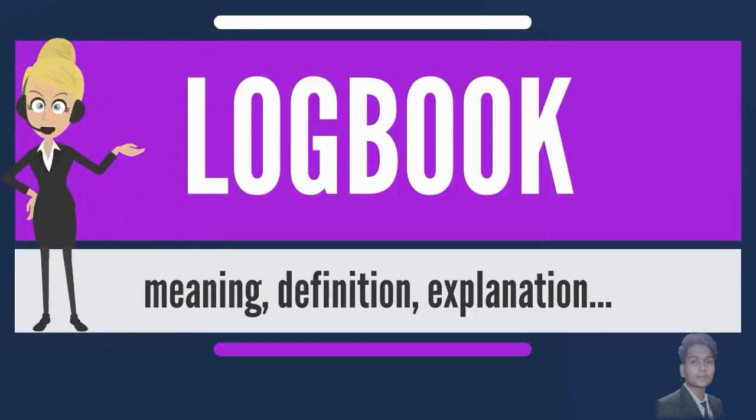A logbook, a ship's log, or simply log is a record of important events in the management, operation, and navigation of a ship. It is essential to traditional navigation and must be filled in at least daily. The term originally referred to a book for recording readings from the chip log, used to determine the distance a ship traveled within a certain amount of time.